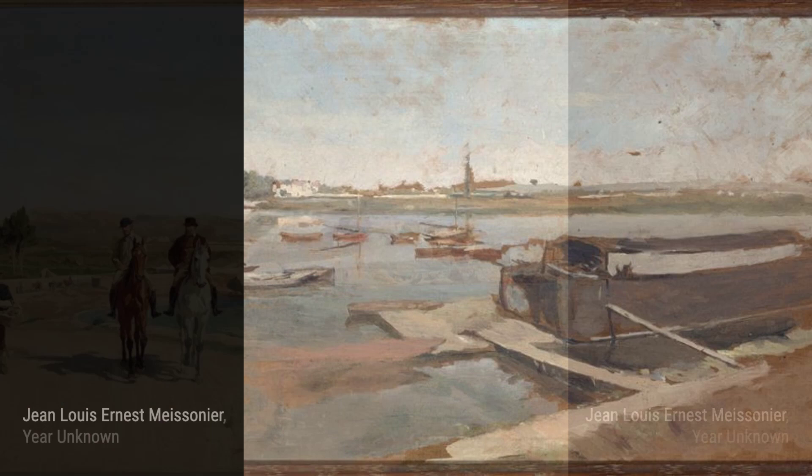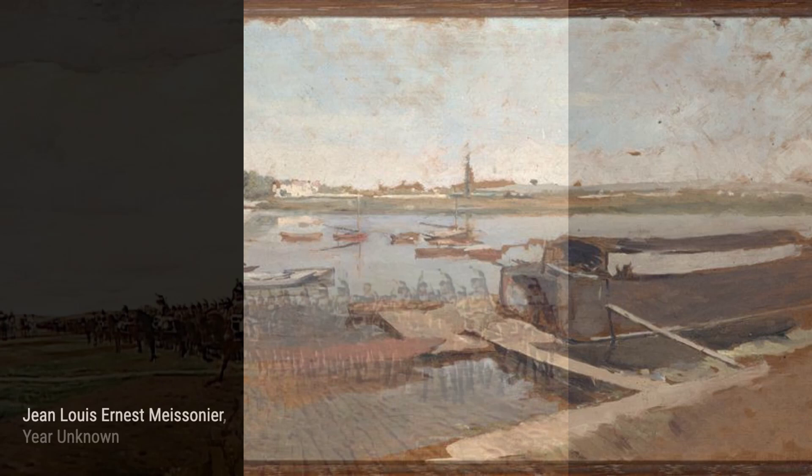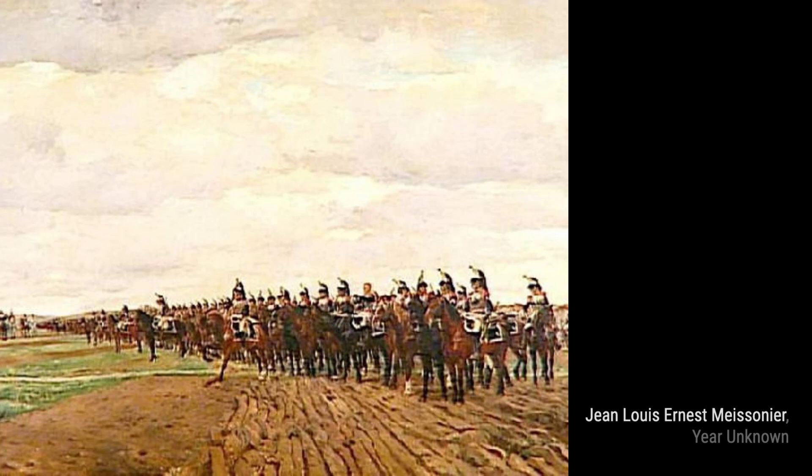Now let's explore Campagne de France, 1814. Meissonier's historical accuracy shines through as he documents the events of the French Campaign, transporting us back in time to witness the struggles and triumphs of the era.